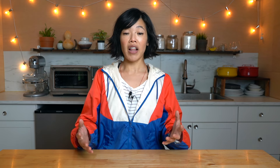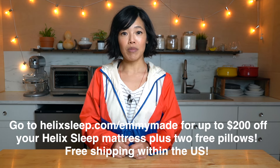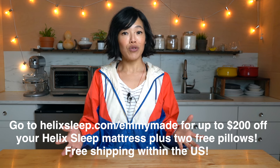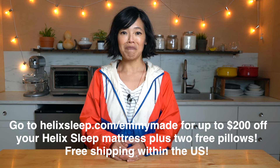I completely get that buying something like a mattress online might be a strange experience, but Helix Sleep offers a 100-night sleep trial. If you're not happy with it, they will pick it up and give you a full refund. They also offer financing options and flexible payment plans. And if you live in the U.S., shipping is free and the mattress will arrive right at your doorstep. Click the link down below or head over to helixsleep.com/emmymade to see how you can receive up to $200 off your Helix Sleep mattress and two free pillows. Big thanks to Helix Sleep for sponsoring this video.